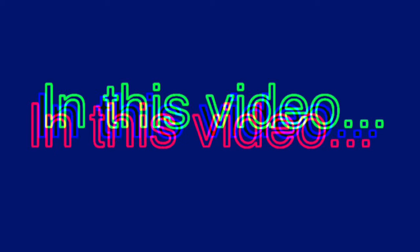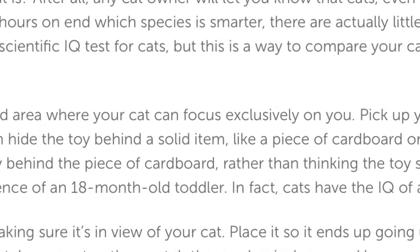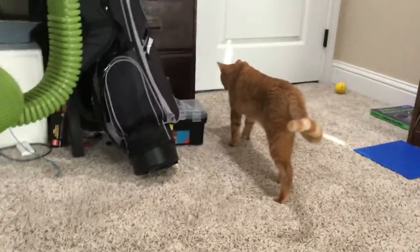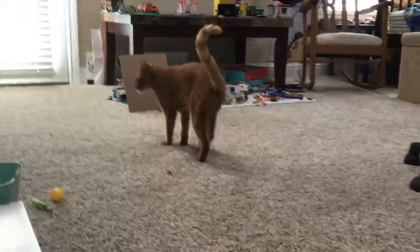I'm going to be testing the IQ of my cat, Sunshine. IQ test number one. Can my cat notice when I leave the room? I'm Sunny's favorite toy. He knows me. He's been with me for — how old are you? I think it's like three years.